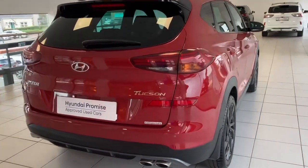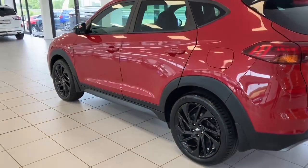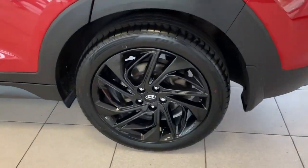It's a gorgeous car inside and out. We'll focus in on one of the 19-inch exclusive wheels for the N-Line, and then we'll show you inside.